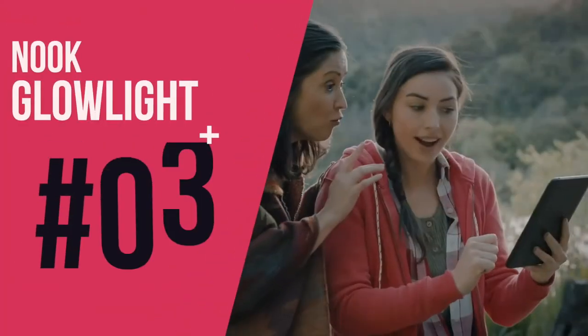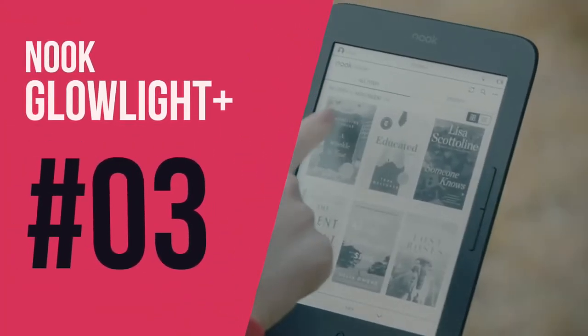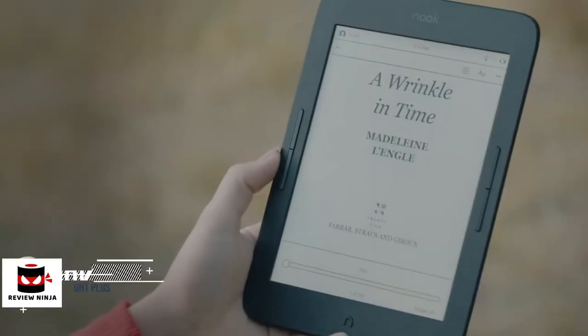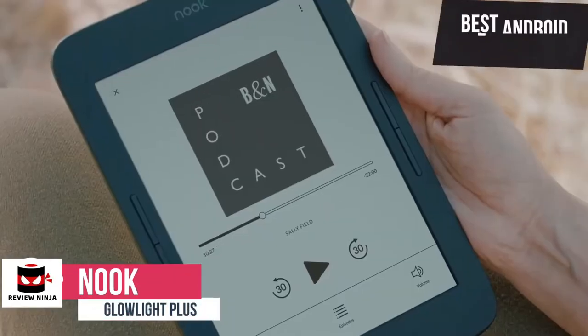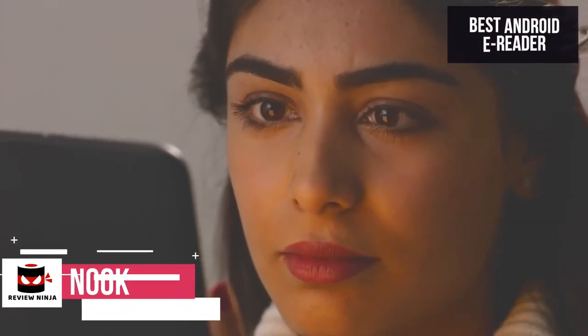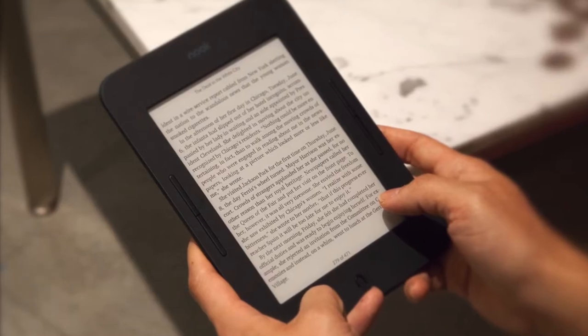At number three is the Nook Glowlight Plus. This is our best Android e-reader at around $128. This makes our list because it supports both PDF and EPUB formats, utilizes the large Barnes and Noble library, plus runs Android so you can install other apps.